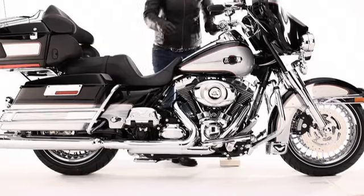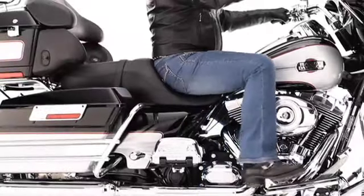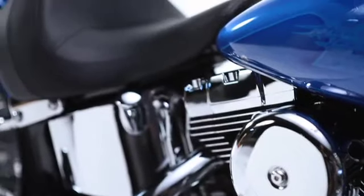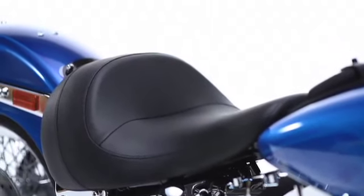And here's a surprise: even though the Super Reduced Reach Seat gives you the lowest possible seat height we've ever offered, it's way more comfortable than traditional low-profile seats. See the saddle's narrow nose? That brings your legs about one inch closer together to reduce your stretch to the ground and get your feet firmly on the pavement.